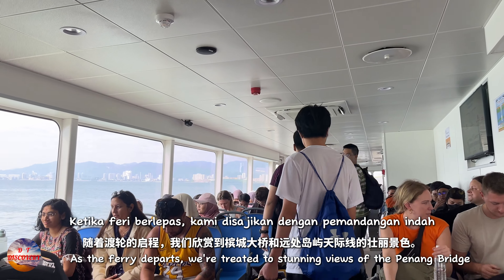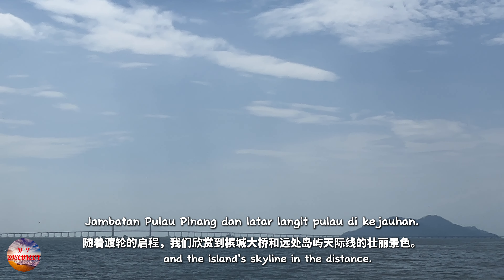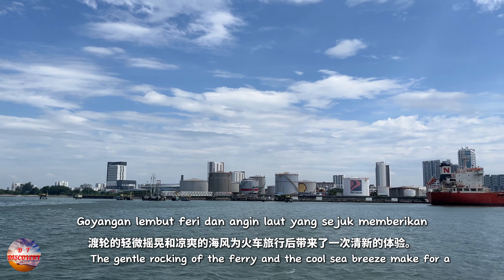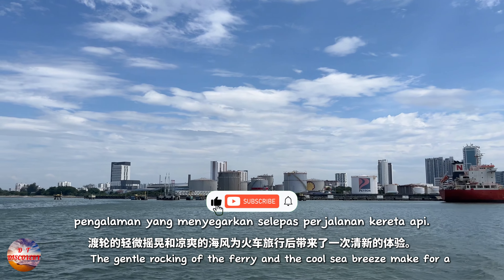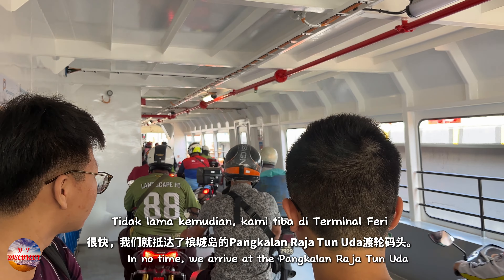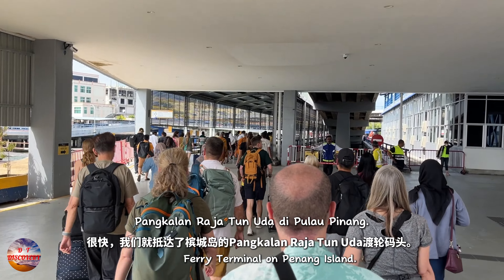As the ferry departs, we're treated to stunning views of the Penang Bridge and the island's skyline in the distance. The gentle rocking of the ferry and the cool sea breeze make for a refreshing experience after the train journey. In no time, we arrive at the Pankalan Rajatun Uda Ferry terminal on Penang Island.